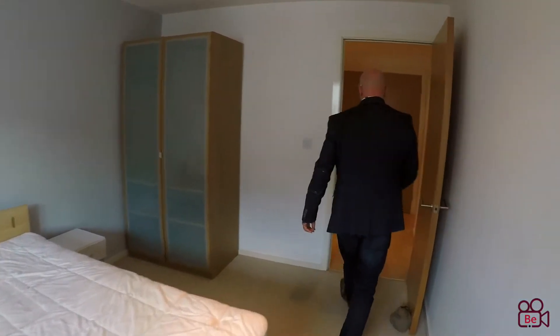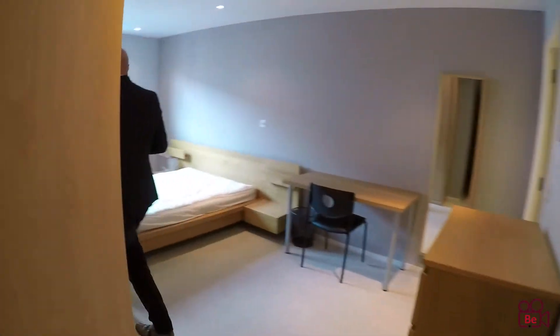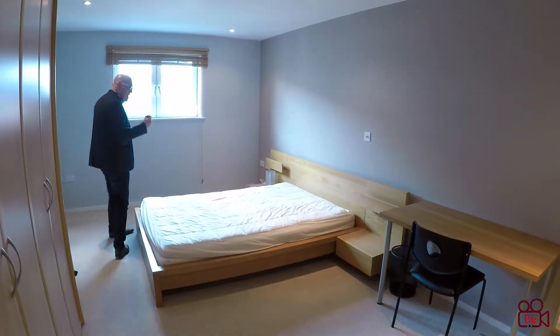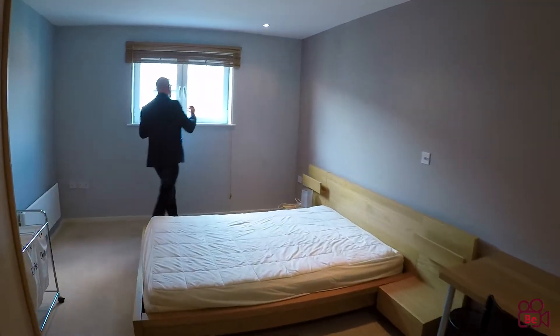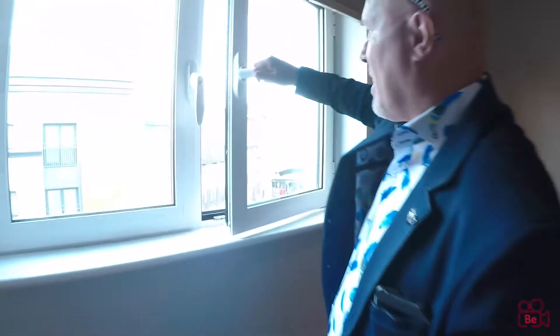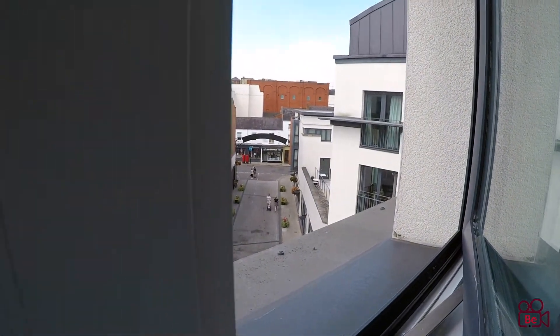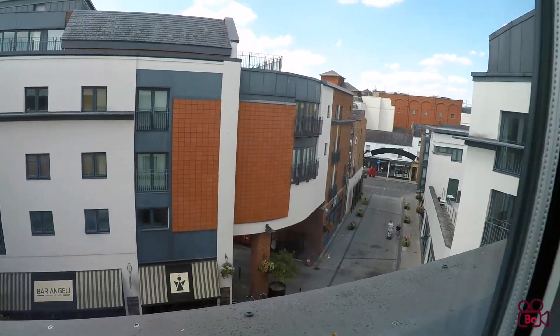Now let me show you the master bedroom — this is a really good size. If you just take a look out this window here, let me just open that window — you can see you're right in the town centre. We were standing just down below here, and you can't hear a thing while you're up here. So you're in the centre of Leamington but you cannot hear anything, which is great.